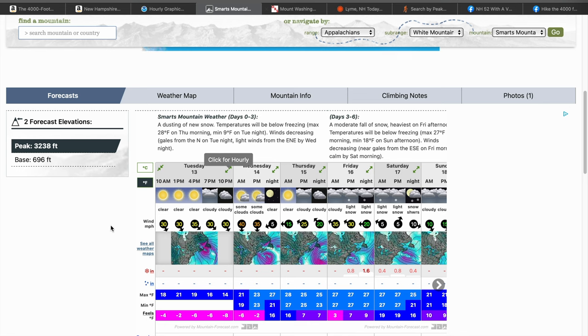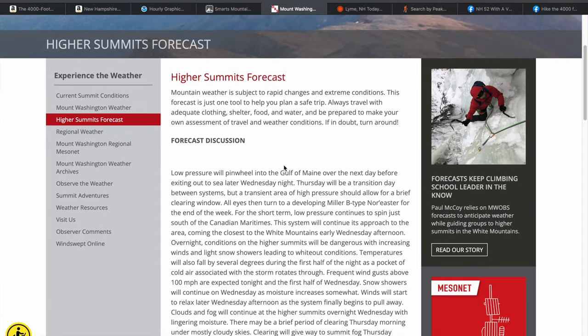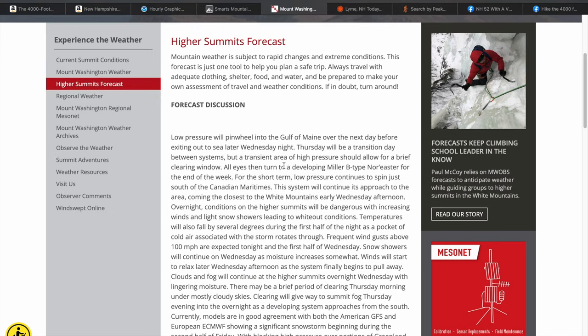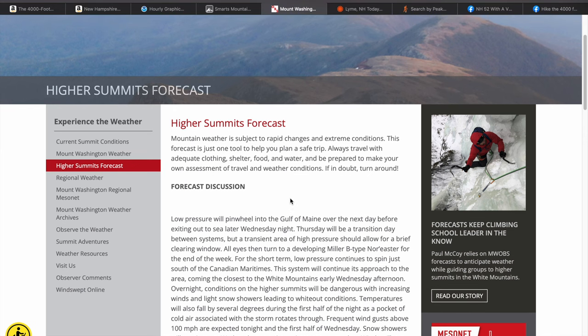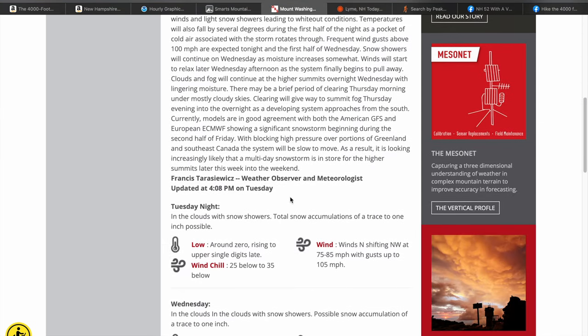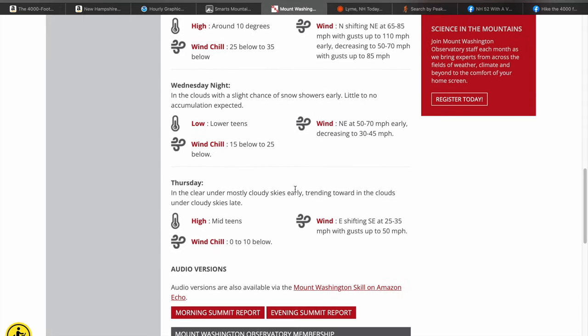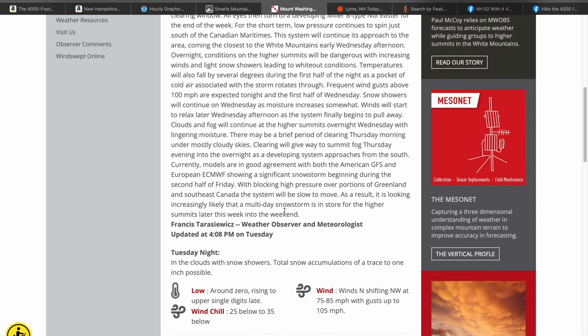Of course, you never know until you're up there that day, especially in certain regions of the Whites like the Northern Presidentials. If you're going to be around the Presidentials, Franconia Ridge, or somewhere above treeline, you want to get an idea. The higher summits forecast by the Mount Washington Weather Observatory is really handy — I believe it's usually about 48 hours out and they do it twice a day. It gives you another really good idea of what's going to happen, especially as your hike is coming up. Maybe you're looking a week out at weather.gov, and it's exciting to be two days out and see a more accurate prediction of what's actually going to happen.